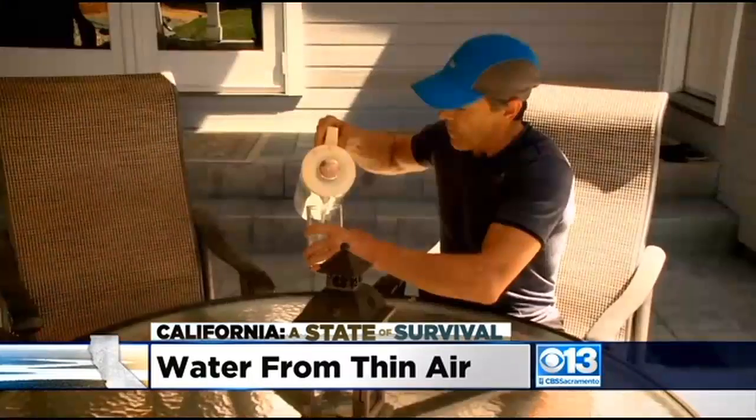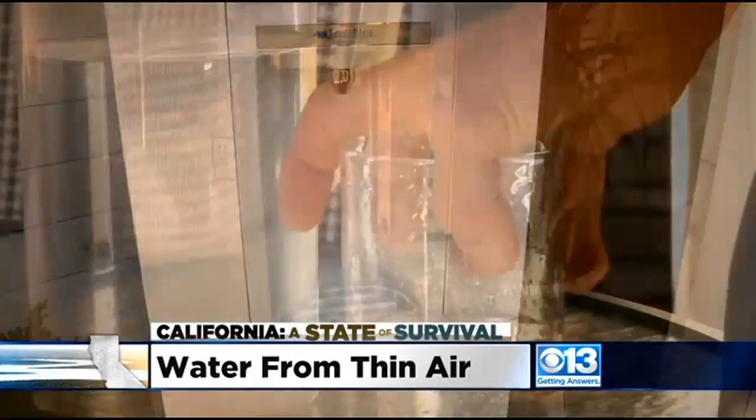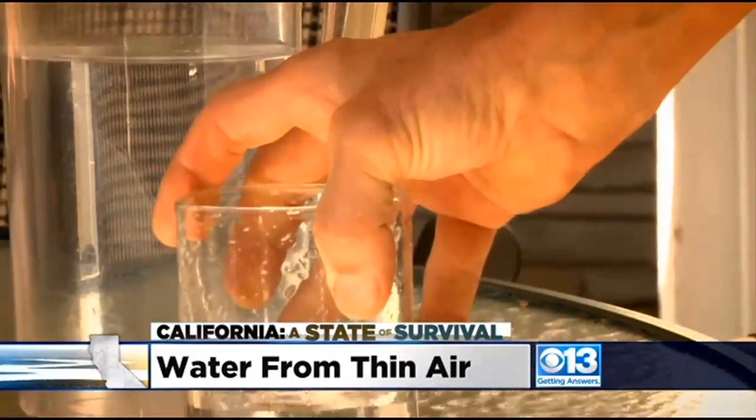For Michael DiBenedetto in nearby Walnut Creek, the atmospheric water generator is his sole source of drinking water. It is definitely a part of the solution. He's had it five years and believes it's time others join him. We usually wait until a crisis to do something, and I believe that atmospheric water generators — their time has come.